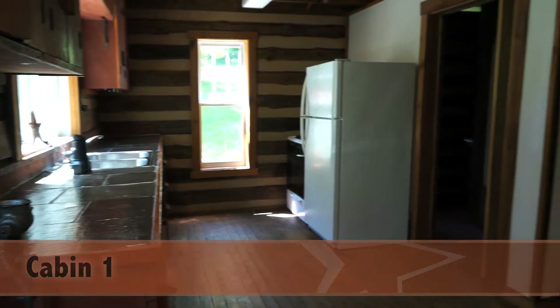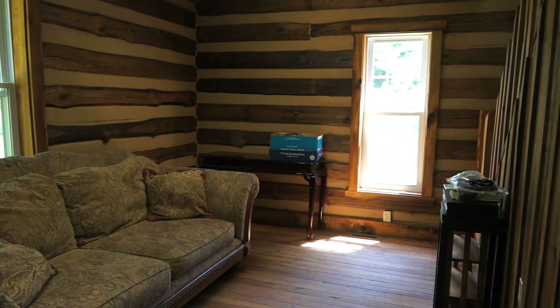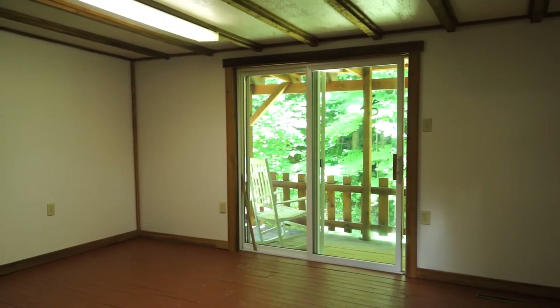Cabin 1 can be used as a residential or rental space and features a kitchen with eat-in dining area, living room, family room with access to rear deck, full bathroom, two bedrooms and a full basement with laundry area and outside access. The rear deck overlooks a small bubbling brook, adding to the country scenery surrounding the property.